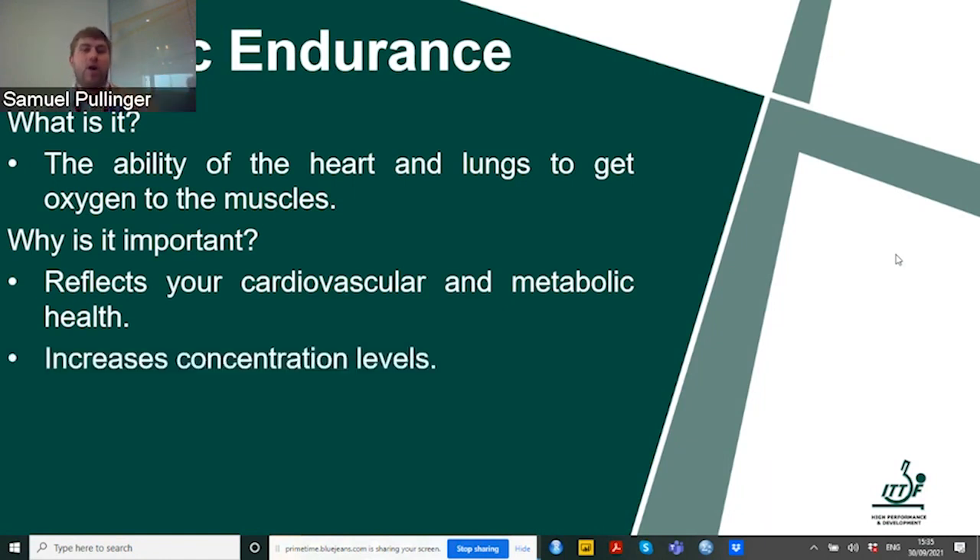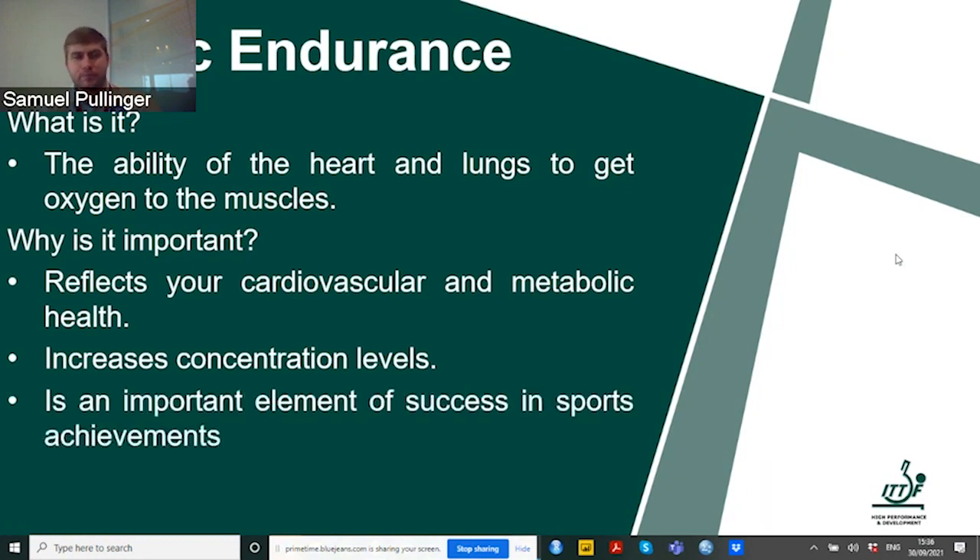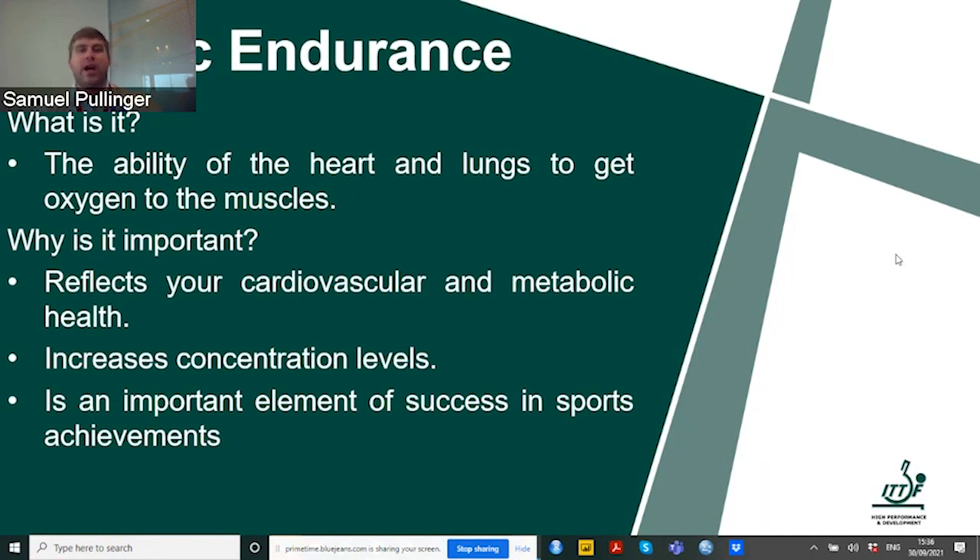Aerobic endurance helps us increase our concentration levels — especially during competition when we're playing three or four games during a day. We don't want to be tired because the fourth game might be in the evening. If we lose concentration, the likelihood is the opponent with higher aerobic endurance will beat us because he's able to concentrate and make the right decision. It's a very important element when it comes to success in sports, including table tennis — it will actually enable us to recover far quicker when in competition.